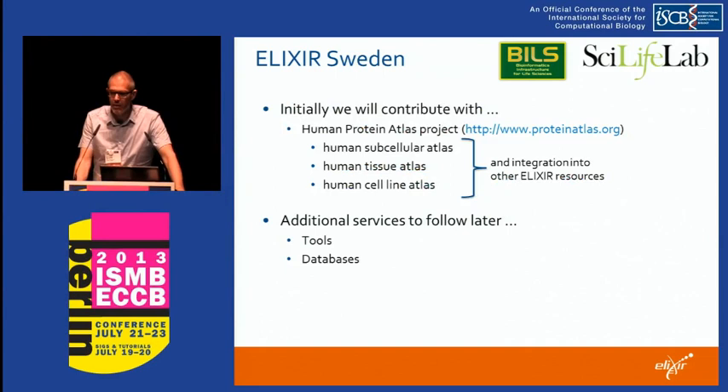The Swedish setup is very similar to the other nodes presented here and it builds on the national infrastructure called BILS in Sweden — Bioinformatics for the Life Sciences — which is hosted at the Science for Life Lab, the large genomic center at Karolinska, Stockholm University and KTH in Stockholm. The Swedish bioinformatics infrastructure, like INB in Spain, NBIC in Holland and SIB in Switzerland, has largely a national focus and provides services and consultancy for Swedish researchers.